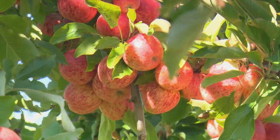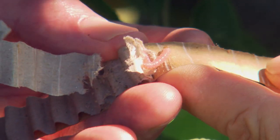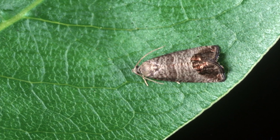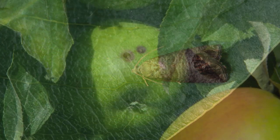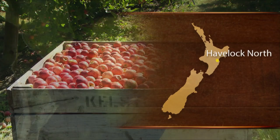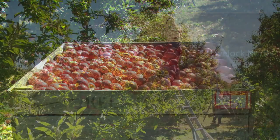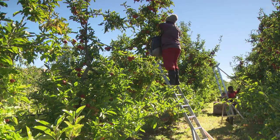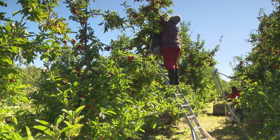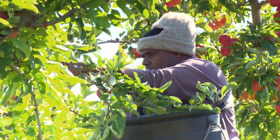A team at Plant and Food Research is developing a three-part approach to combating the apple pest codling moth. The moth has long been a problem for the apple industry, requiring the use of chemical pesticides for control. But more recently, the apple industry has made huge advances in reducing pesticide use — at a time when the sector is on target to become a billion-dollar industry. Dr Jim Walker of Plant and Food Research explains.